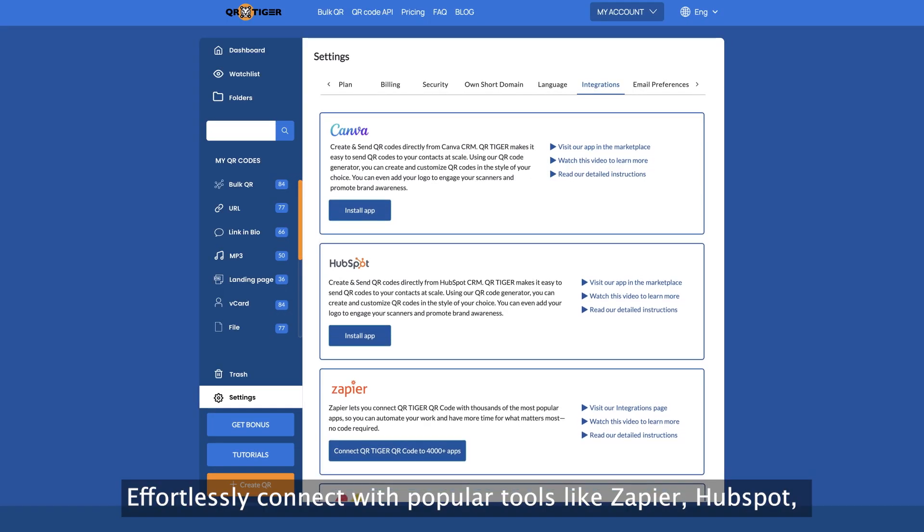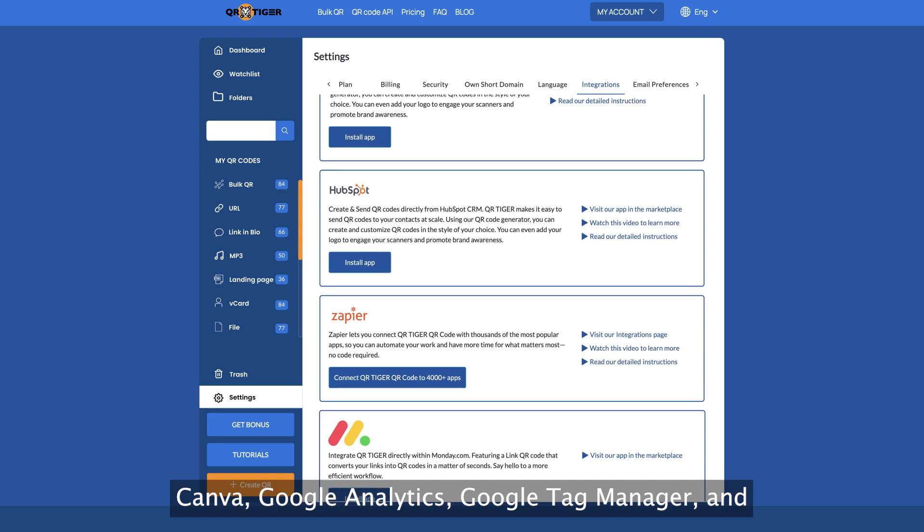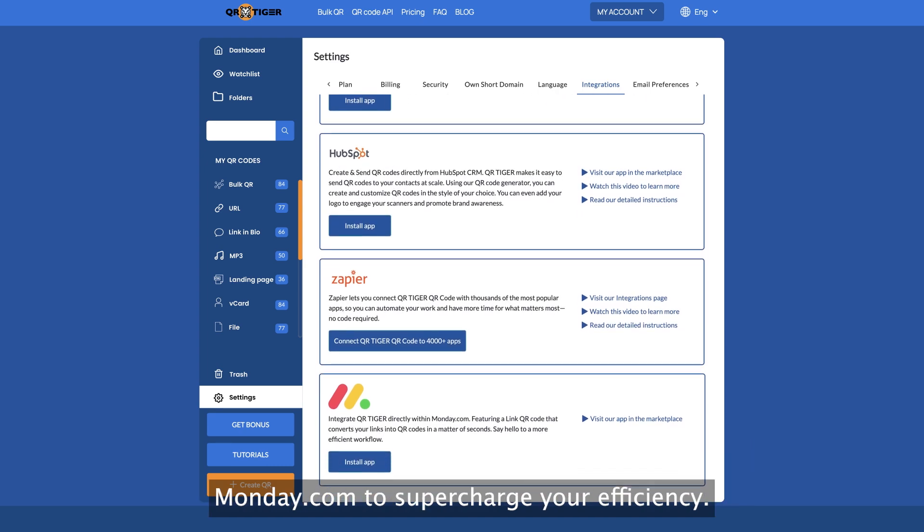Effortlessly connect with popular tools like Zapier, HubSpot, Canva, Google Analytics, Google Tag Manager, and Monday.com to supercharge your efficiency.